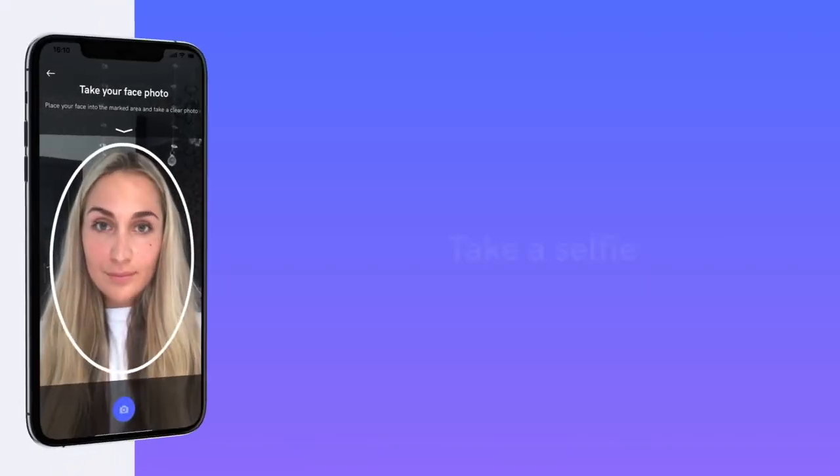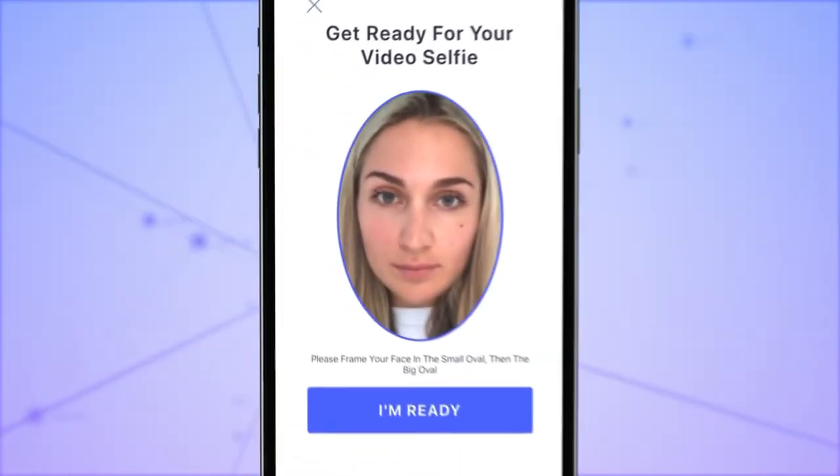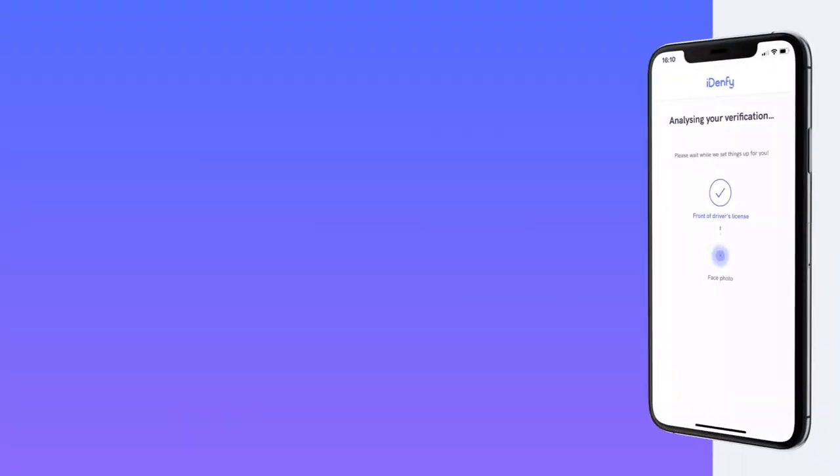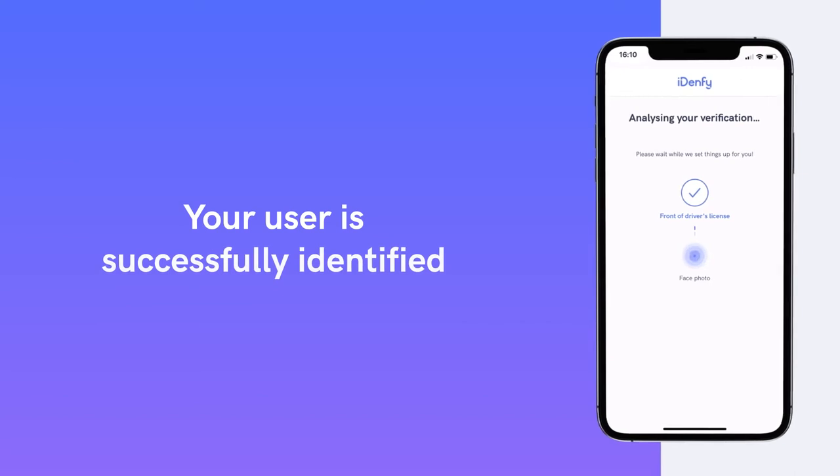Don't forget the 3D aliveness verification, which requires taking a selfie. That's it — your user is now successfully identified.